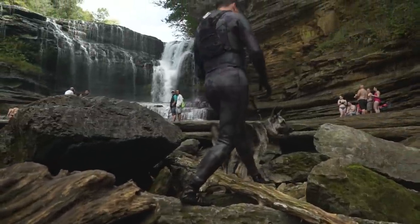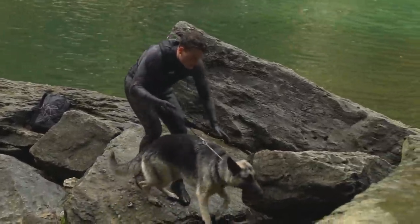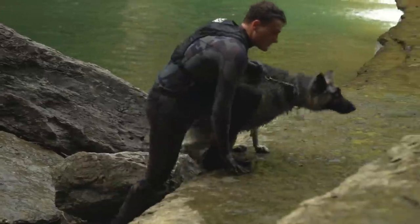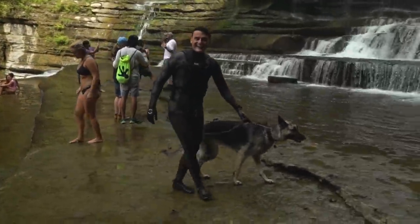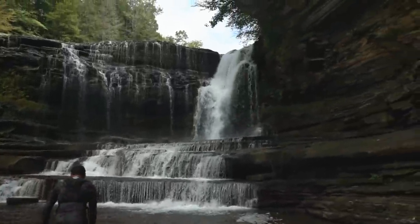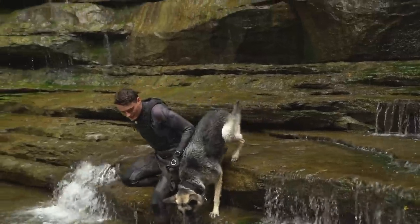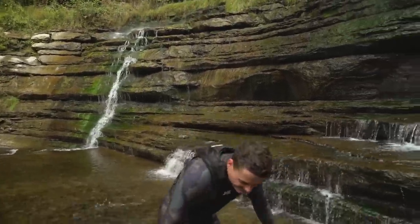My first impressions of this place is that it's absolutely stunning. I haven't seen many places like this before — it's just really grand, super beautiful. You've got people underneath the waterfall, people jumping off the cliff, people walking on the waterfall, and people swimming in the pool in front of me. Definitely a little oasis — if you haven't been here before, definitely check it out.